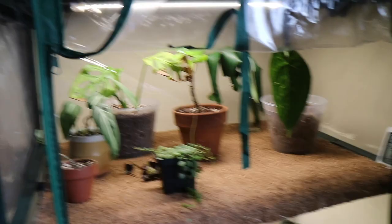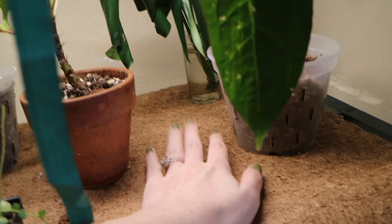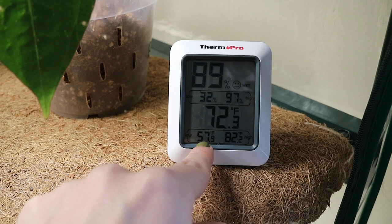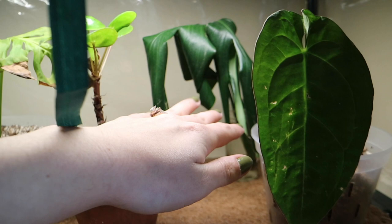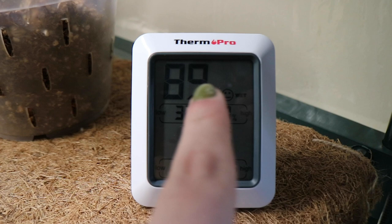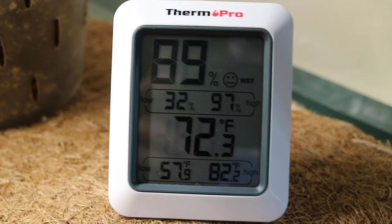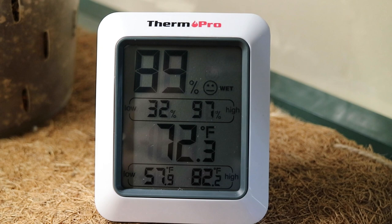In this greenhouse it actually feels pretty warm. I have a meter in here at all times so that I know what's going on — it gets as low as 57 degrees and as high as 82 degrees, and currently 72. Usually when I look it's around 60 to 70 degrees in here; the grow lights make it pretty warm. As far as humidity goes it is currently 89 percent humidity — that is usually what it sits at. It did take a few days to build up humidity but ever since then it has been around 80 to 90 percent humidity in here.